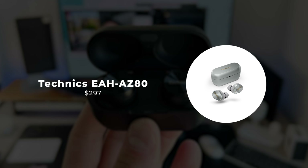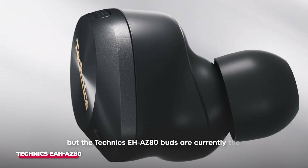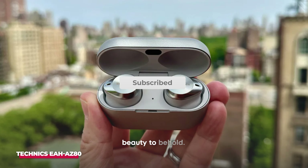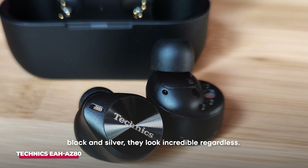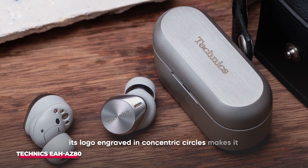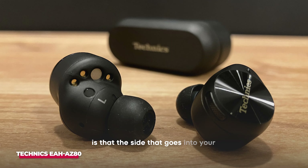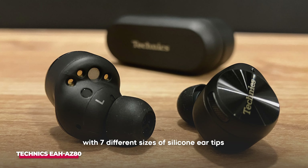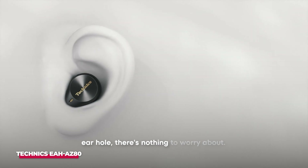Number 4: Technics EAH-AZ80. You might have never heard of this brand, but the Technics EAH-AZ80 buds are currently the best for both sound and features. Starting with its design, this bud is a beauty to behold. Although they come in just two color options, black and silver, they look incredible regardless. The aluminum trim on the outer surface with its logo engraved in concentric circles makes it exquisite. The side that goes into your ear concha has been extended, and it comes with seven different sizes of silicone ear tips to provide users with premium comfort. Whether you have a big or small ear hole, there's nothing to worry about.